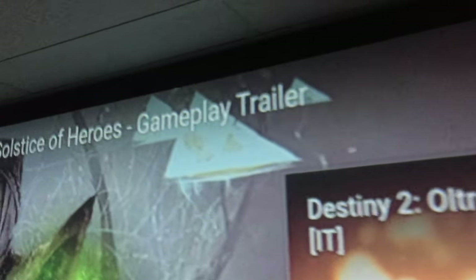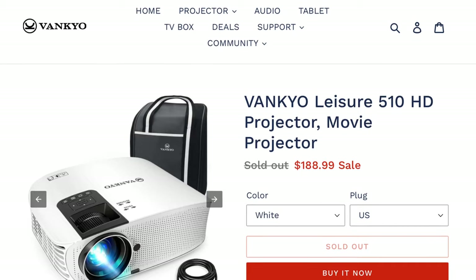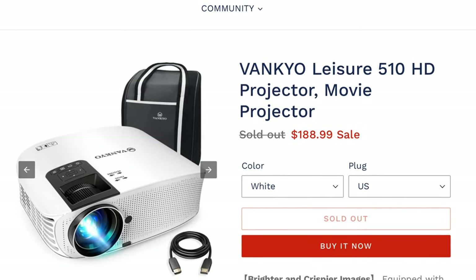I contacted Vankio about the blurry edges and corners early on. I was told that, quote, 'Vankio projector is mainly designed for home entertainment. When the projector is placed at a relatively far distance, it's true the words on the edges are not as clear as those in the center, especially when the projected words are small. It works like a spotlight compared with those professional office models. The performance of the Vankio projector to project words might not be that pleasant,' unquote. In addition, after about a year, the projector completely stopped working — it would not turn on.